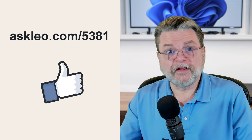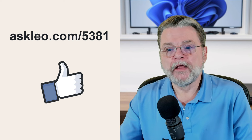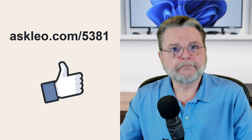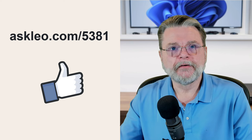For updates, for comments, for links related to this topic and more, visit askleo.com/5381. I'm Leo Notenboom and this is askleo.com. Thanks for watching.